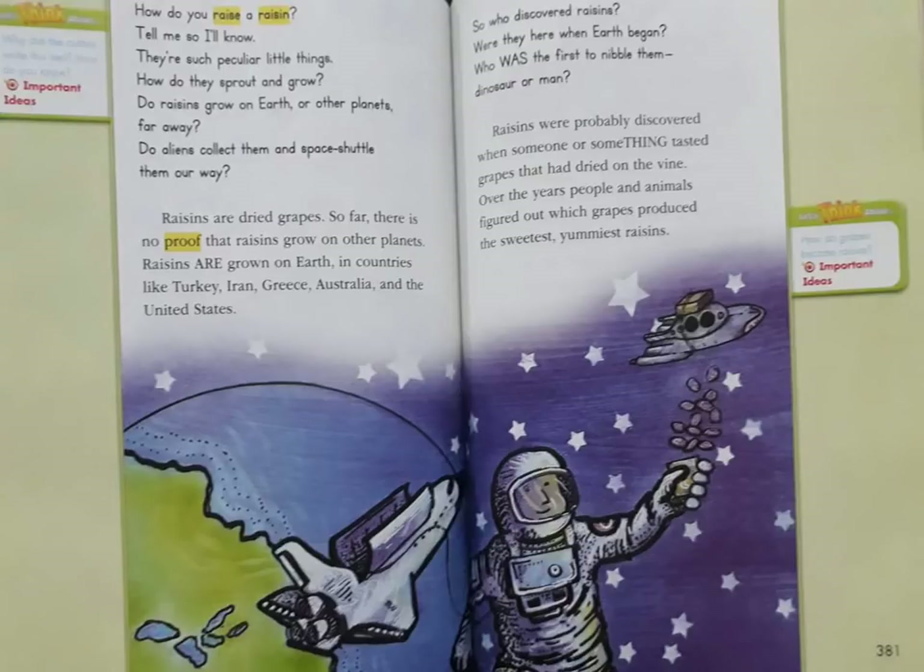How do you raise a raisin? Tell me so I'll know. They're such peculiar little things. How do they sprout and grow? Do raisins grow on Earth or other planets far away? Do aliens collect them and space shuttle them on our way? Raisins are dried grapes.